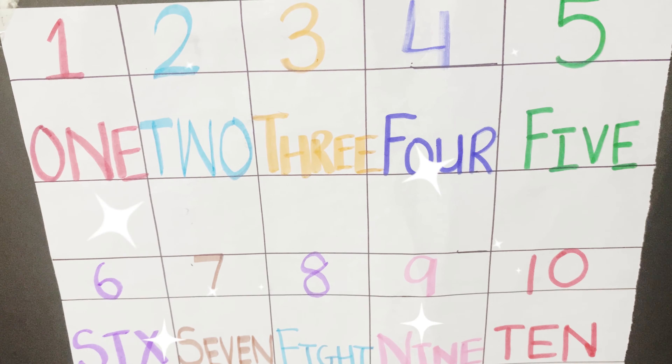9. N-I-N-E-9, N-I-N-E-9, N-I-N-E-9 and 9 is the number. 10. T-E-N, T-E-N, T-E-N and 10 is the number.